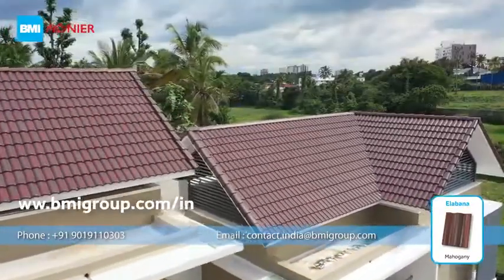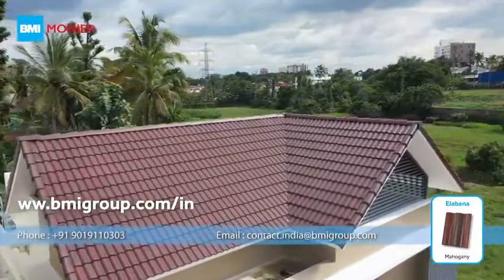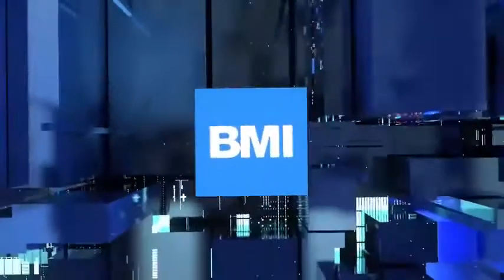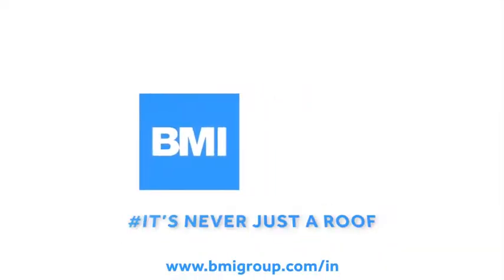Check out our website for more details. BMI Monier — it's never just a roof.